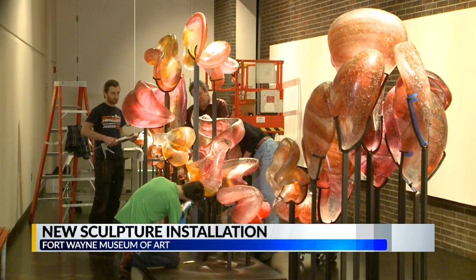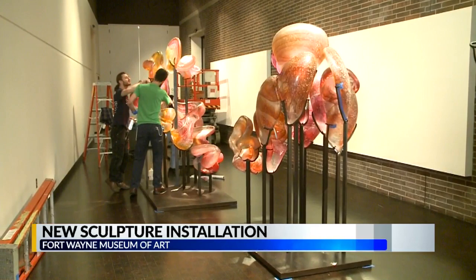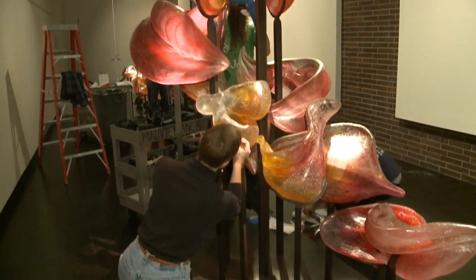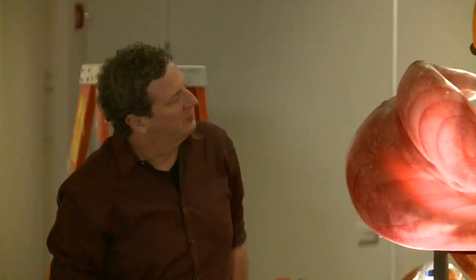The road to get here hasn't been as smooth as the glass the piece is made of, though. Blank's piece was originally commissioned for a Chicago skyscraper, but when the building sold to a new owner, the work of art needed a new home. The Fort Wayne Museum of Art jumped at the chance to bring it in. Transport teams had to carefully package each piece of glass and even had to remove a classic revolving door in Chicago to get the largest pieces out of the building.